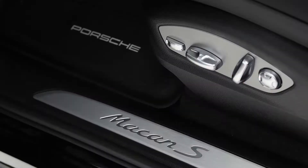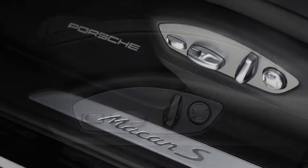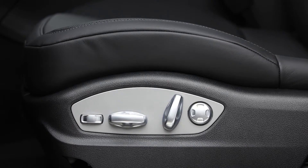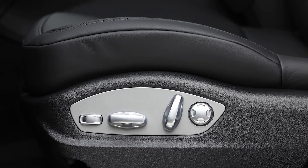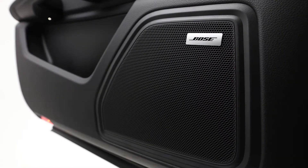14-way seats — this is probably our most popular seat. Adjustable leg length, full chair movement, lumbar support, very comfortable. Also included are rear heated seats, seat ventilation in the front, and Bose audio.